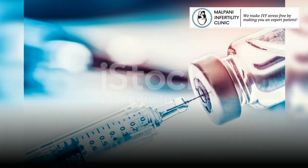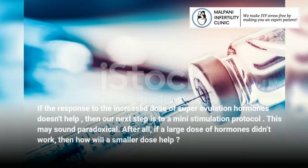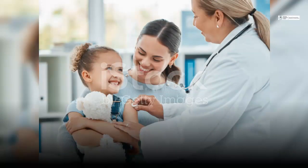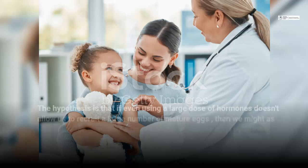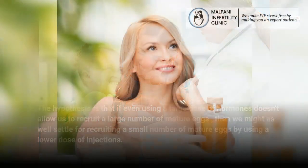If the response to the increased dose of superovulation hormones doesn't help, then our next step is to move to a mini-stimulation protocol. This may sound paradoxical — after all, if a large dose of hormones didn't work, then how will a smaller dose help? The hypothesis is that if even using a large dose of hormones doesn't allow us to recruit a large number of mature eggs, then we might as well settle for recruiting a small number of mature eggs by using a lower dose of injections.